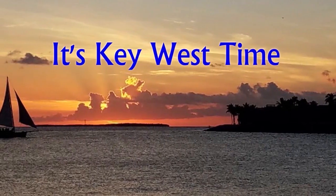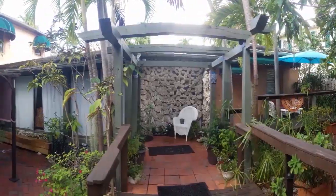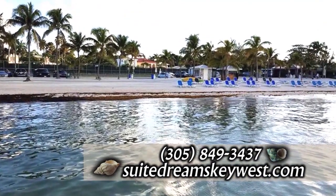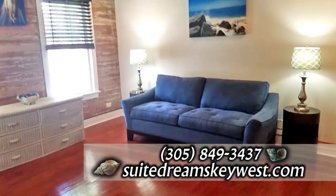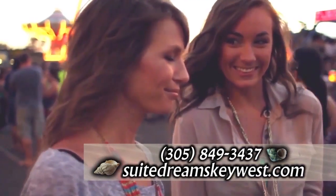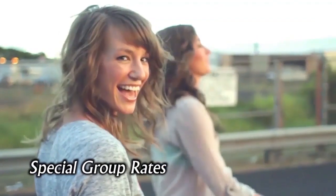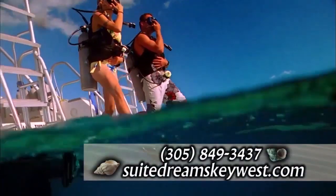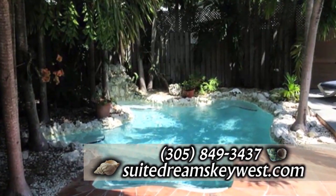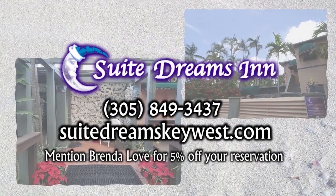It's Key West time. Book your stay today at Sweet Dreams by the Beach. This family-owned boutique is nestled in the heart of Casa Marina neighborhood, just a three-minute stroll to Higgs Beach. Each suite has its own private entrance and includes a fully-equipped kitchen. Sweet Dreams by the Beach is LGBT-friendly and available for bachelorette parties, weddings, or grab your friends for a nice girls' getaway. Come discover the island paradise, known for its breathtaking beauty and a laid-back atmosphere. Mention Brenda Love and get 5% off your stay. Peace, love, and Key West.